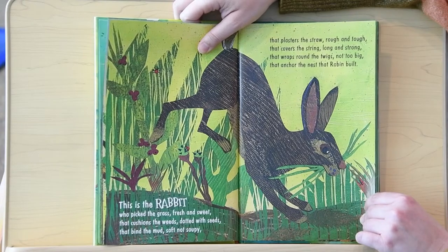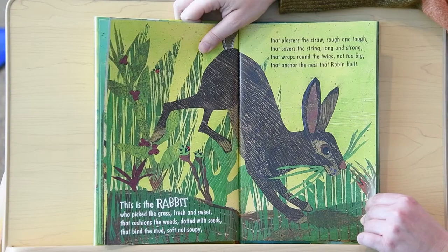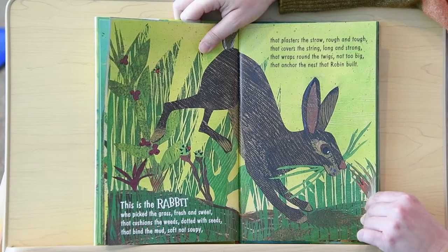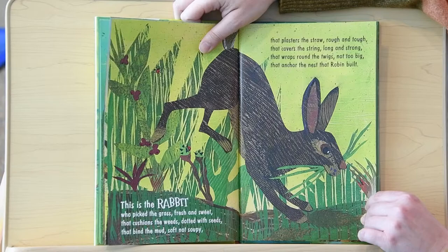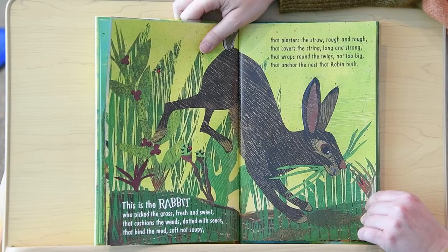This is the rabbit who picked the grass, fresh and sweet, that cushions the weeds, dotted with seeds, that bind the mud, soft, not soupy, that plasters the straw, rough and tough, that covers the string, long and strong, that wraps around the twigs, not too big, that anchor the nest that Robin built.